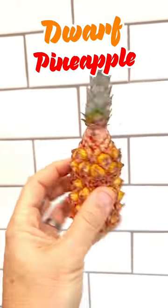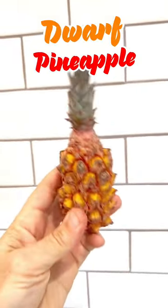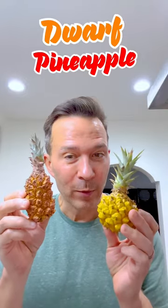Hello! I'm the world's smallest pineapple, but I'm still delicious! If you've ever wondered if there are dwarf pineapples, there are.